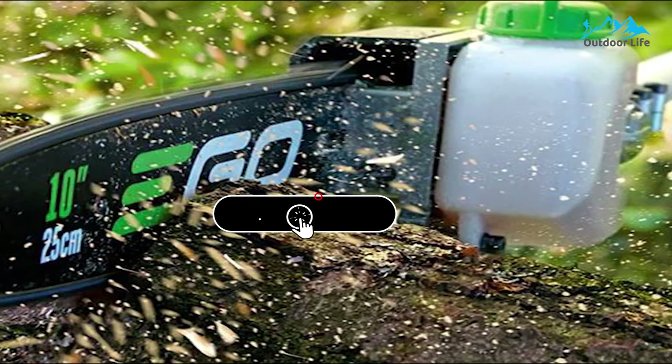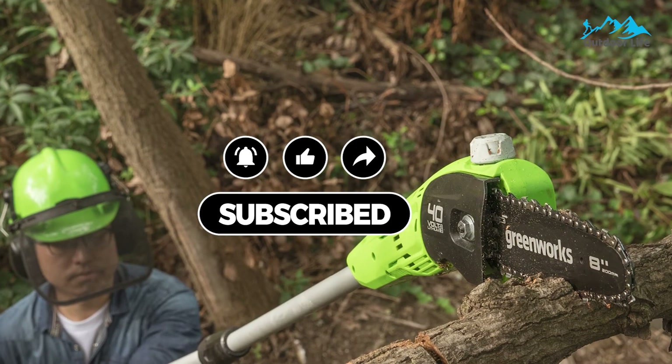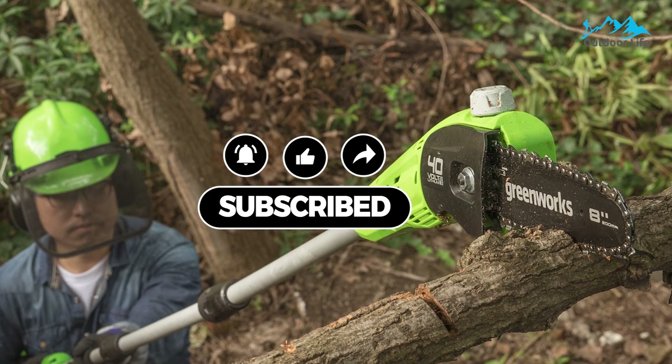All of the mentioned product links will be available in the description box for your convenience. Check them out for the best possible pricing and more information. Don't forget to subscribe to the channel — we have more videos planned. We'll see you next time!